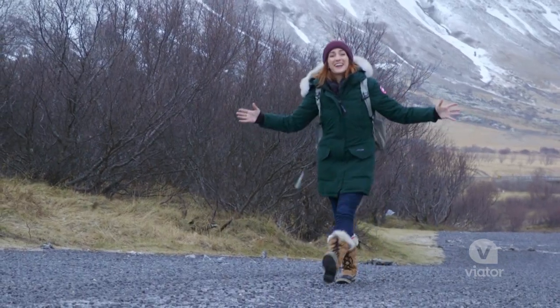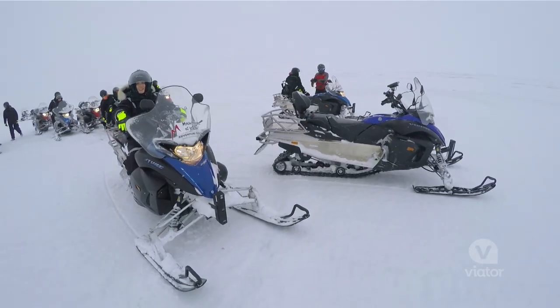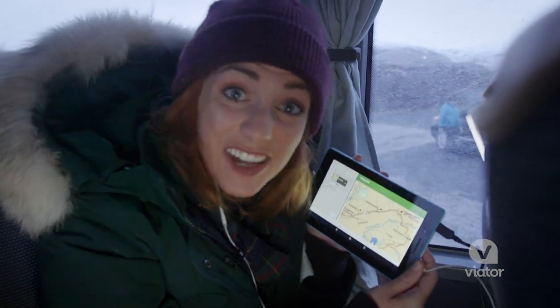Iceland is the land of fire and ice, and today we are exploring the ice of the ice cape with a snowmobile tour on Langjökull glacier. On the way to your first stop, you get access to these touchscreens.